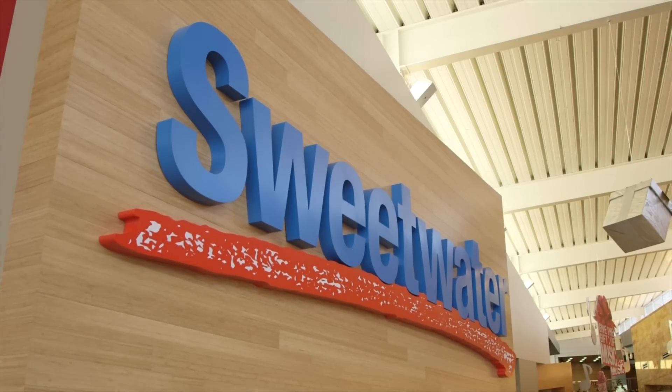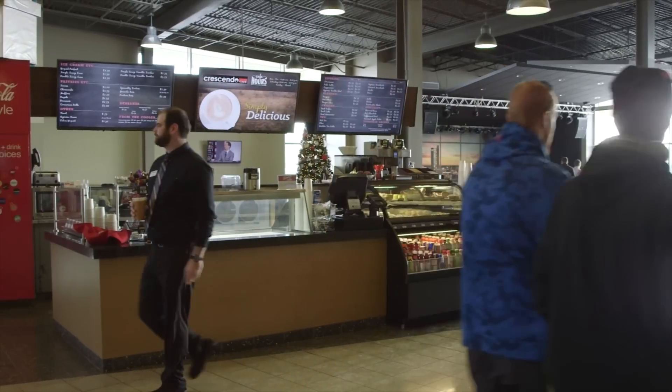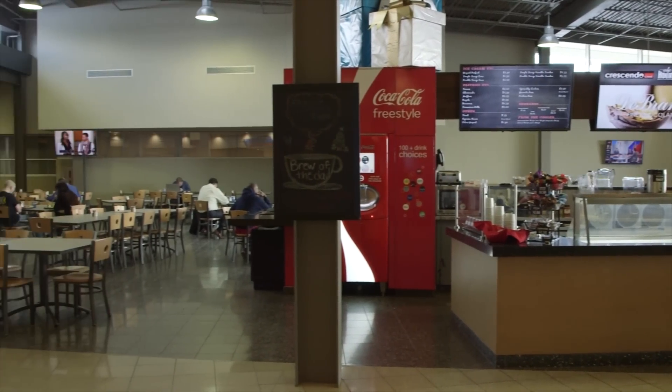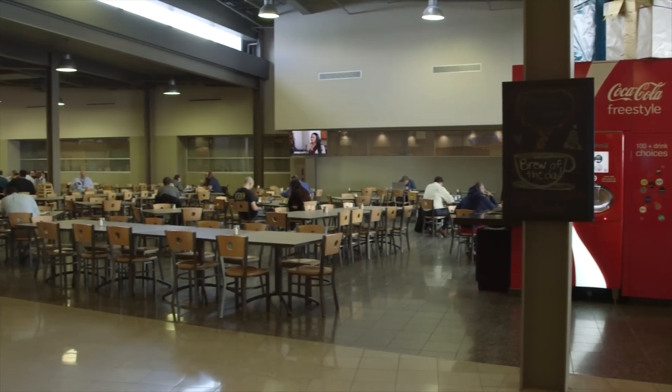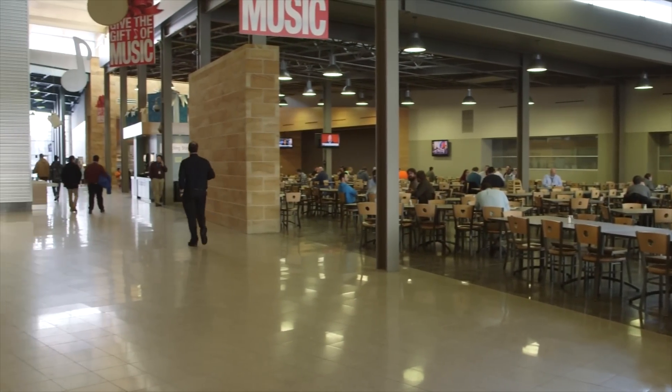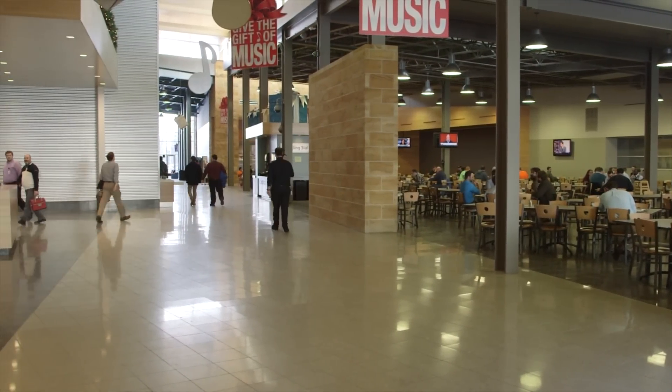If you walk further into the building, you'll find this wonderful dining and cafe area, which is open to the public. During our stay, the Dick's Trips staff ate here every day, and we suggest you arrange any visit to Sweetwater to coincide with lunch. You'll not be disappointed.